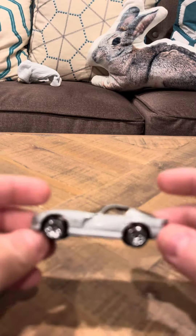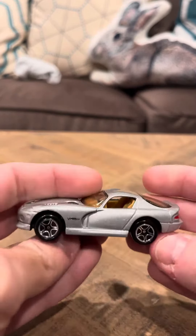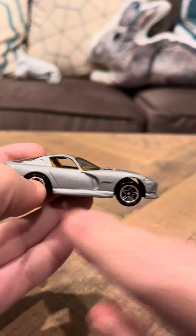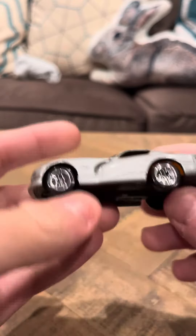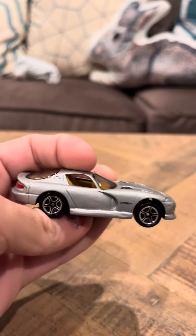I've been doing a lot of Matchbox 2000 castings. I'm eventually hopefully gonna split up the Matchbox into groups once I get to a certain point. But yeah, this is the Dodge Viper, it's pretty cool. And that's gonna be my review today on the Dodge Viper from Matchbox. Thank you.